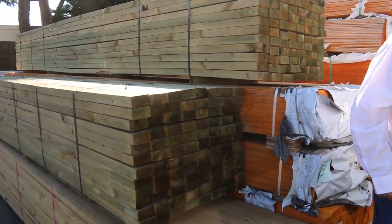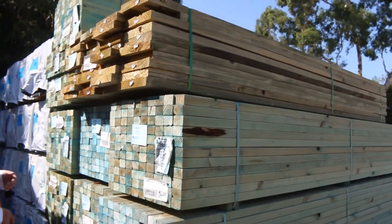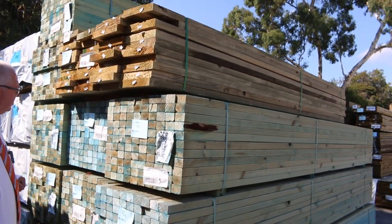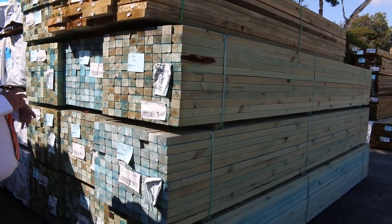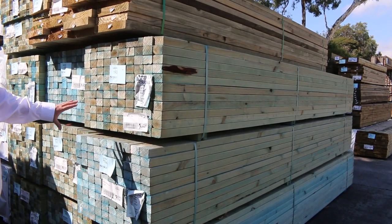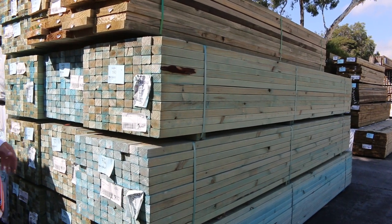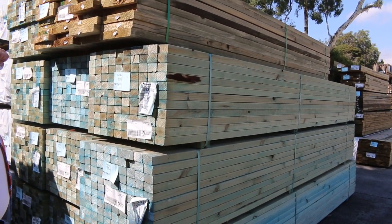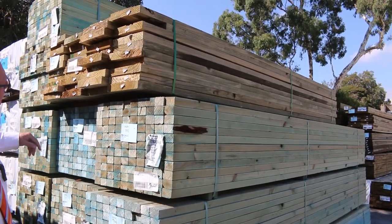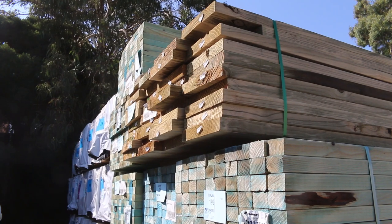There's a big heap of them - a good semi-load I reckon. Around this side we've got a fair bit more of the 70 by 45 termite treated MGP10, 2.7s, 3 meters and 4.2s - so there's a good volume of that. Last week it was only a dollar a meter, so an absolute bargain on that stuff. Lot 189 is an interesting looking pack - a nice big pack of 290 by 45 treated pine in 3.6 meter lengths.